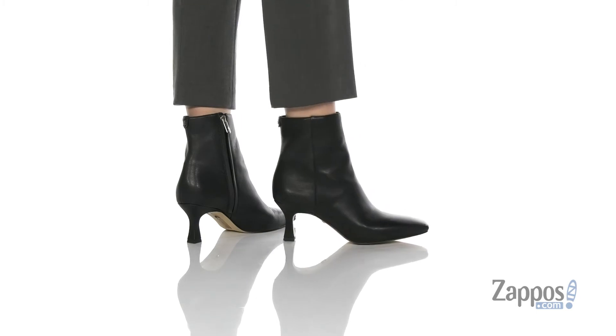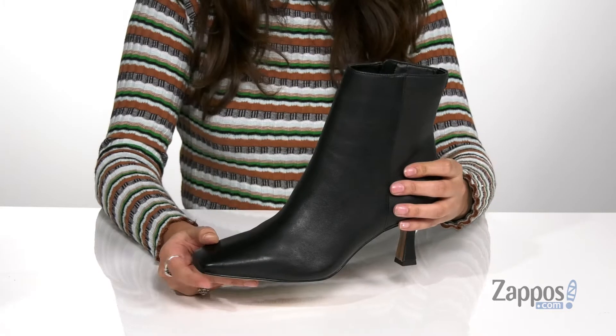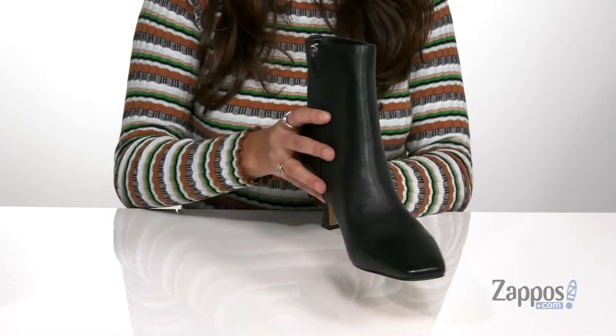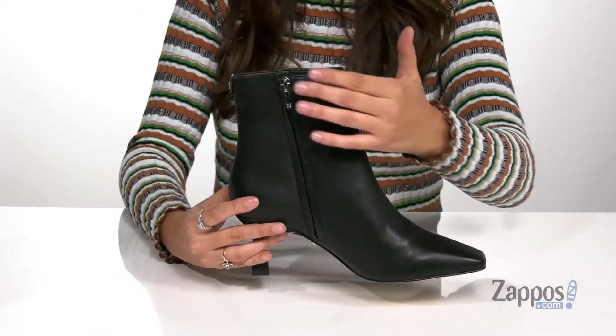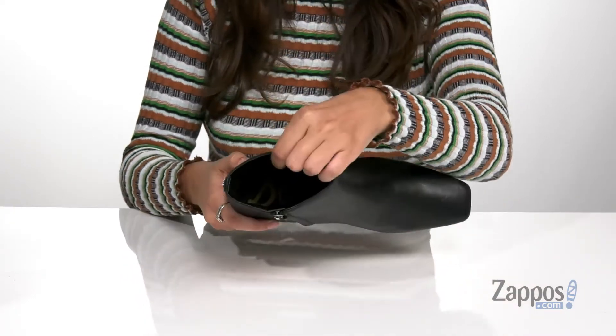You'll look posh with these boots on your feet. They're crafted with a leather upper and they're available in a variety of colorways. They feature a square-toed silhouette that's going to keep you on trend this season, and they feature a full-length side zipper closure that allows you to easily slide these off and on your feet.